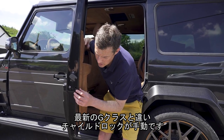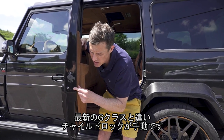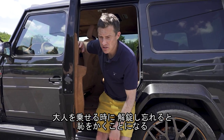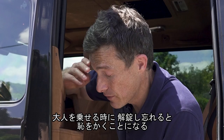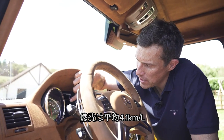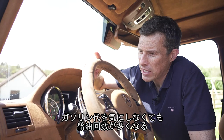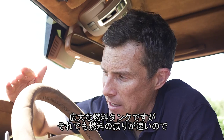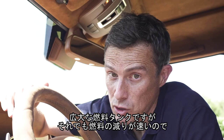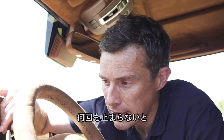Like the latest G63, you don't have electrically operated child locks — you have to do it manually in the doors. So you might set it for your children, forget about it, and then your mates get in the back and can't get out, which is all very embarrassing. And this car is averaging 11.9 miles per gallon. Even though the fuel tank is the size of a swimming pool, it still gets through it rather quickly.